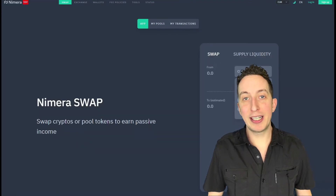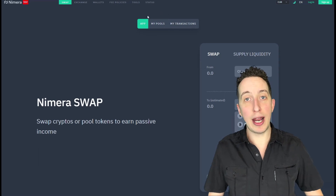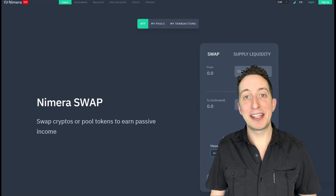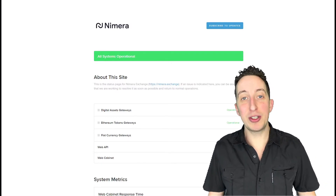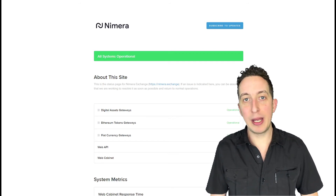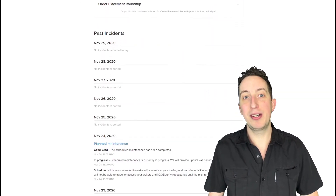Before the health check and exchange news, a quick look at the test site shows the new Nymera branding is already starting to play out — they said they'd roll it out slowly so everyone can catch up. The test site now shows 'Nymera Exchange,' and the health check page also says Nymera. As for the health check, everything is looking good this week. There was a little downtime on the 25th for a couple of minor updates, but all systems are up and all gateways are operational.